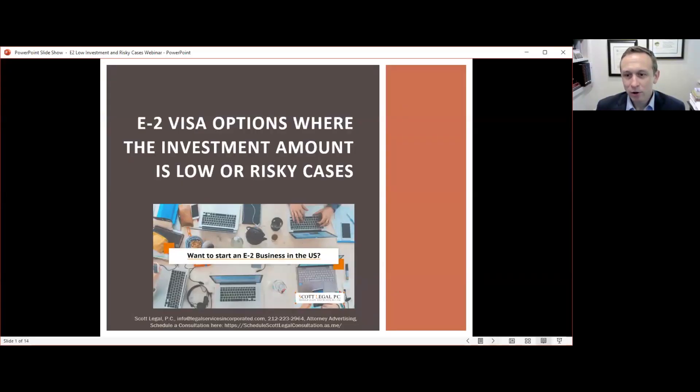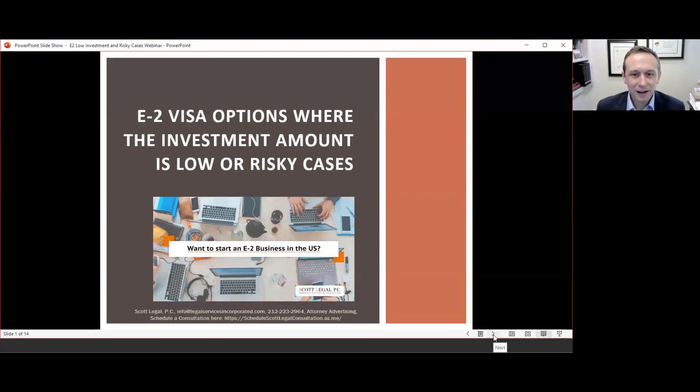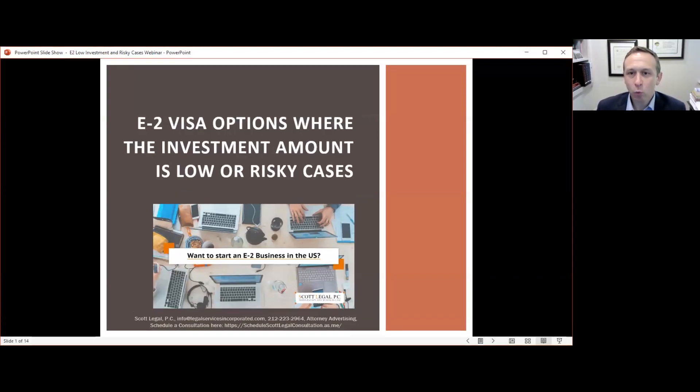Thank you all for joining us today for our webinar on the E2 visa. My name is Dustin Saldarriaga and I am a senior associate with Scott Legal PC. This webinar is intended to meet you where you are regarding the E2 visa. If you already know a lot about it, we will cover nuances of applying with a low investment amount or a risky case. If you don't know much about the E2 visa, we will cover the fundamentals.